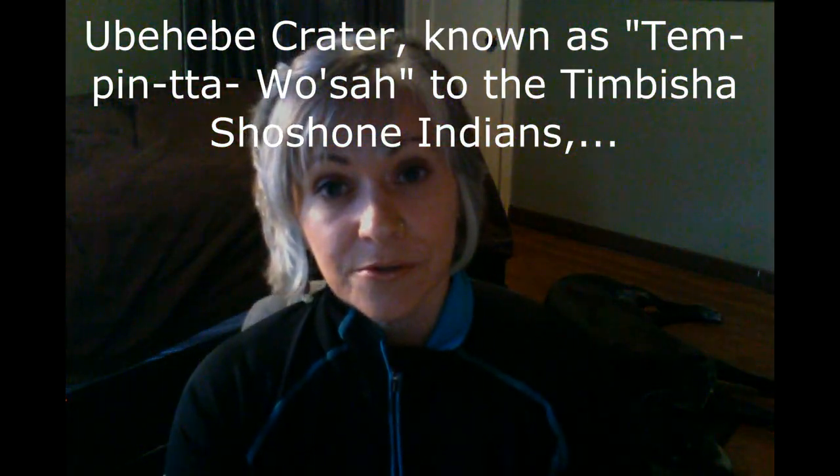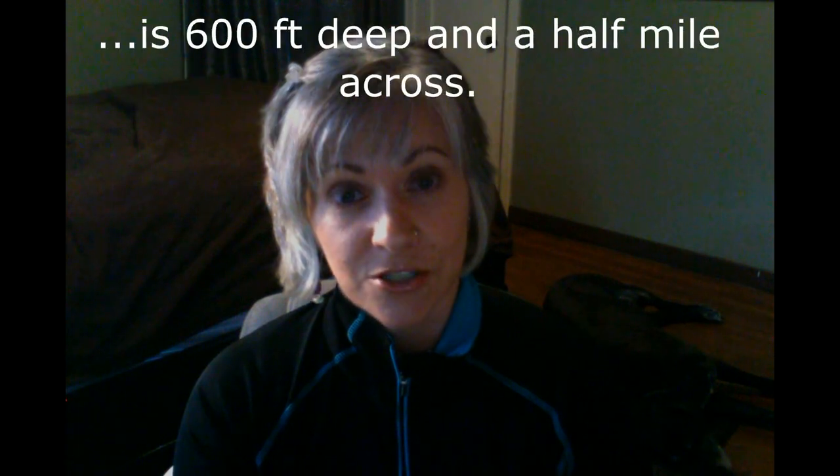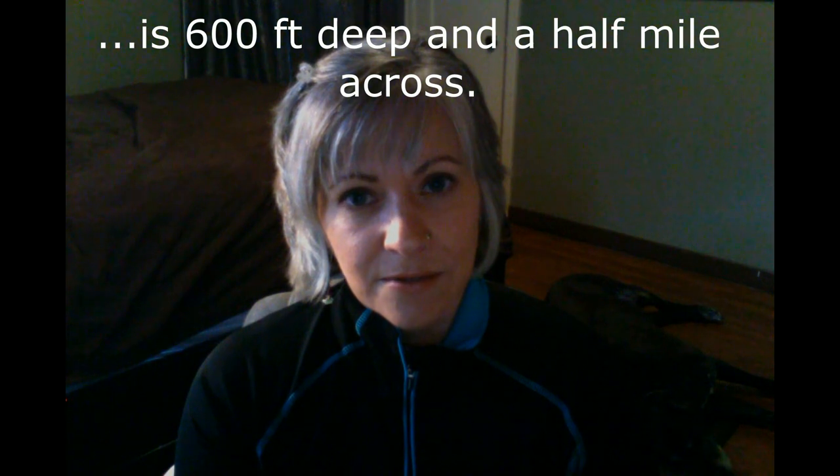The second day was spent at Death Valley, which is a national park. It is the lowest elevation in the northern United States, and there's a crater in the north of Death Valley that is actually being monitored by the US Geological Survey. It was an interesting day — I did a nice hike in 100-degree weather, one of my favorite things to do.